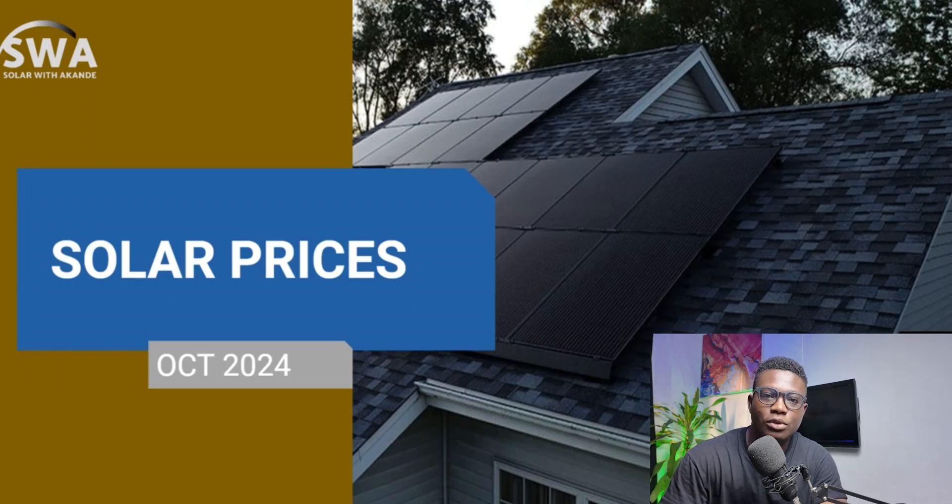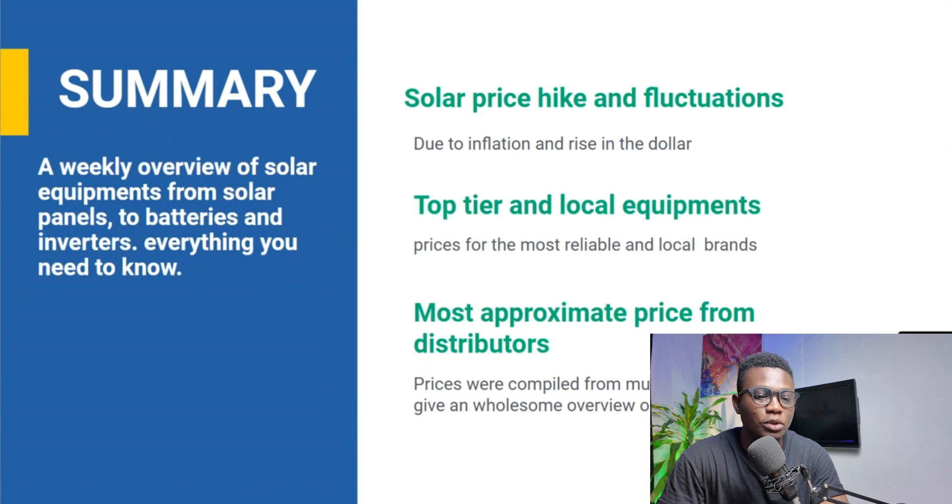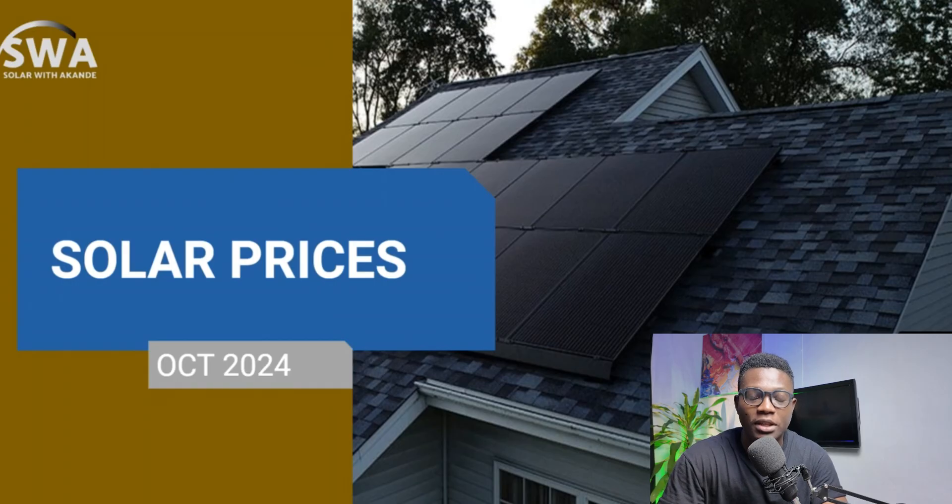So you already know that there are some price differences in the market, especially with distributors and stuff. I'm excited to be talking to you about some of the solar prices and to give you a hint about what's actually happening in the market and some getaways for you. Today I'll be getting into what the prices are in the market and some of the things you can actually buy, giving you some details so that you can get a hint of what the market is actually saying.